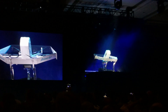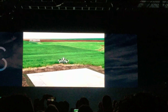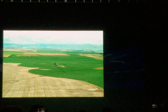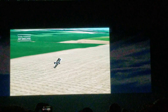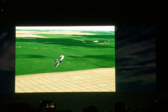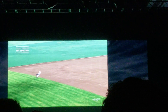See for yourself in this new flight video. Here's the transition to forward flight — super smooth. Check out this turn coming up here. The chase drone, by the way, had trouble staying up with this bird.